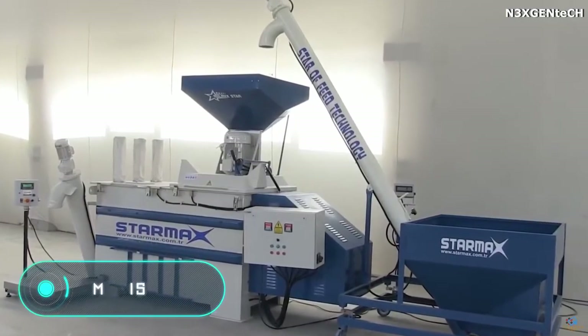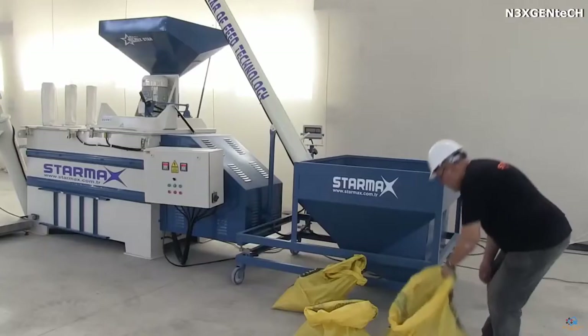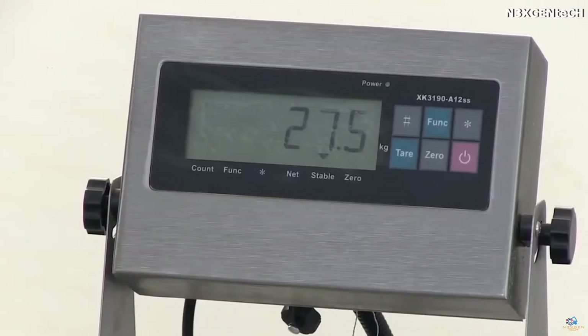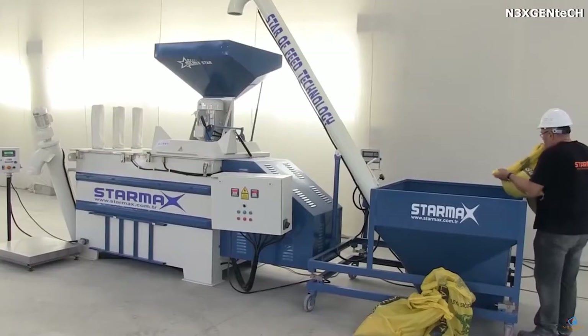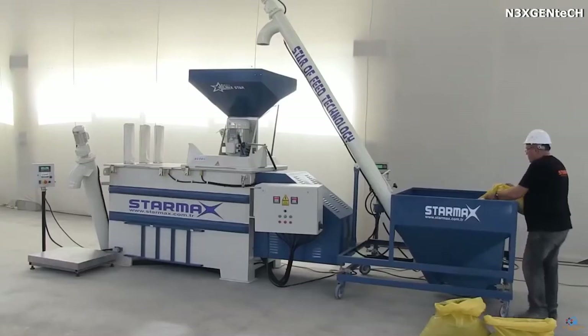Maxi Star: this feed mill combines the functions of dosing, grinding, and mixing, and is also able to fill bags with different products. The system consists of a conveyor screw, a feed mill, a mixer, special scales, and a sewing machine for making bags.